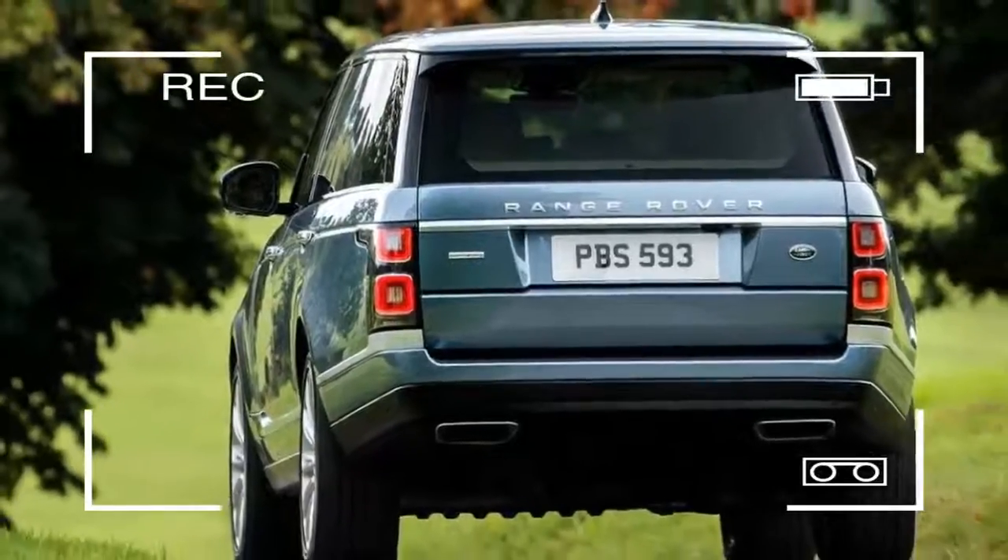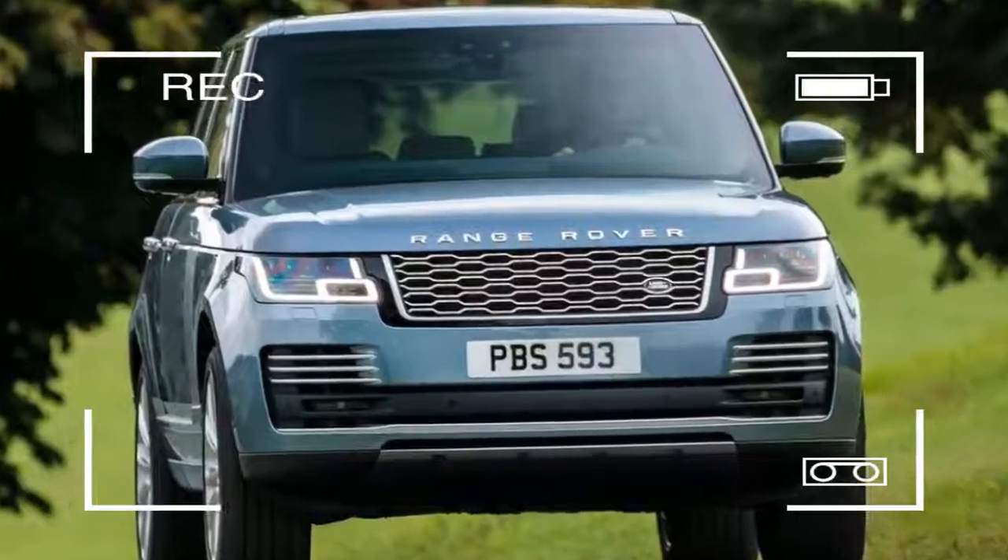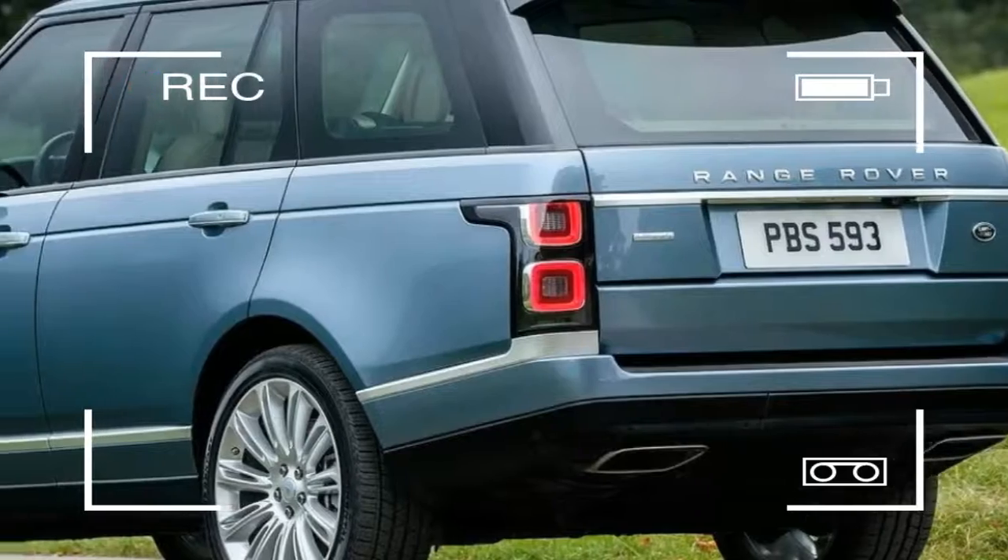There are some minor changes to the car's exterior, including LED lights, an updated grille and new bumpers, as well as some new colors and design packs.